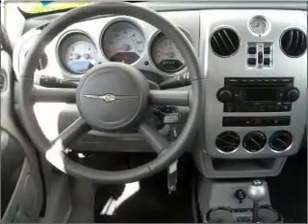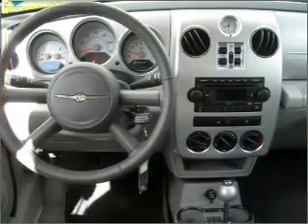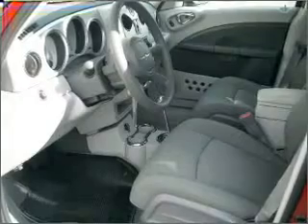Check out the list of included features for this vehicle. They are sure to elevate your trip from a standard ride to a more overall enjoyable experience. Call today to schedule a test drive.